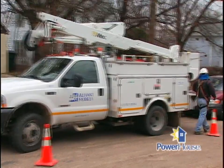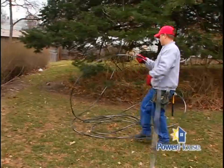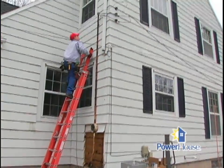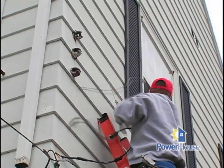Outside here, the service is going underground. In this particular project, they're residing the house and doing an update on the exterior. The conduit and the service on the exterior was starting to rust and showing its age, so along with the upgrade, we're actually going to have the wiring installed underground to the house.